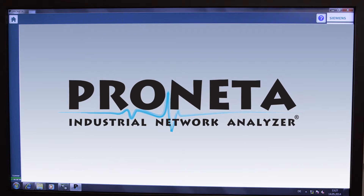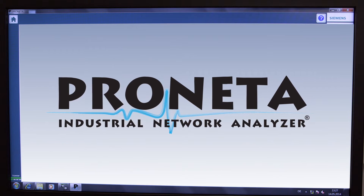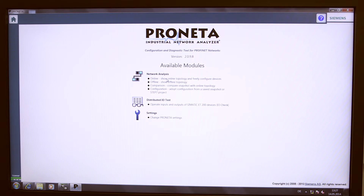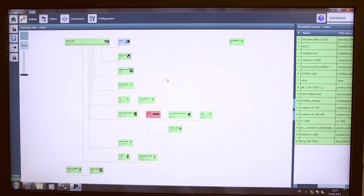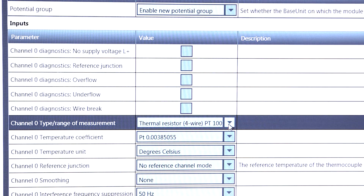During the commissioning phase, Siemens software Proneta is available. Proneta was specifically developed for the analysis of Profinet networks and helps machine builders to commission new machines faster and more comfortably. After hardware installation and wiring, Proneta allows for an analysis of the network, its machines, the wiring, and a check of ET200 I/O signals.